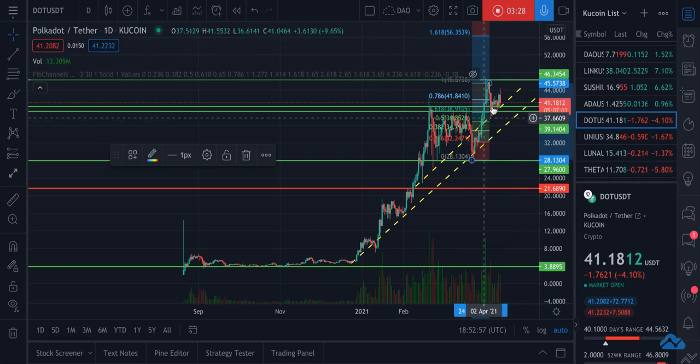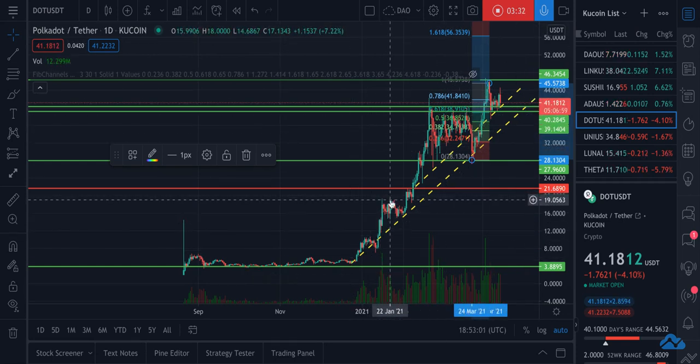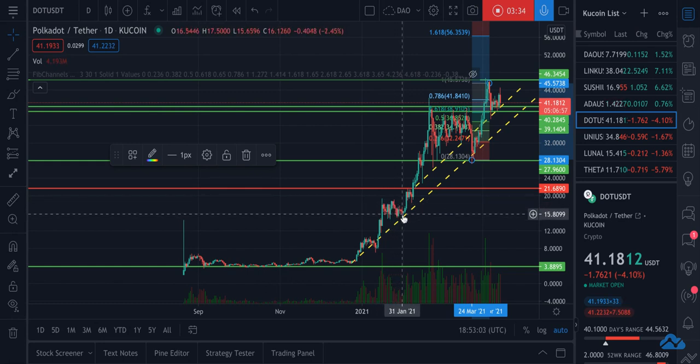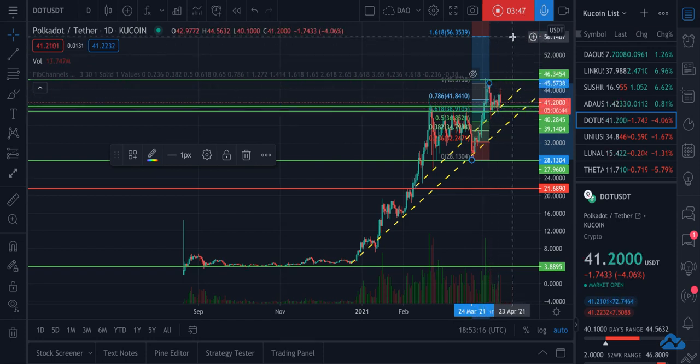And then we'll do this exact same thing we've done all along here. It comes up, hits, comes back a little bit, trades sideways, runs up, comes back to the previous level, trades sideways for a while, hits the trend line, bounces up, trades sideways, hits the support, and bounces up again.